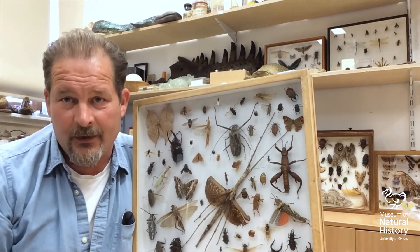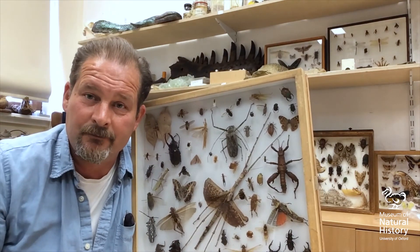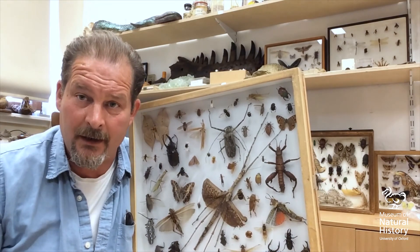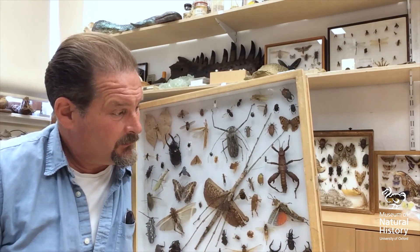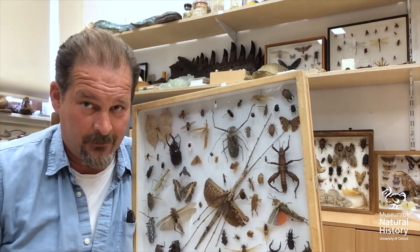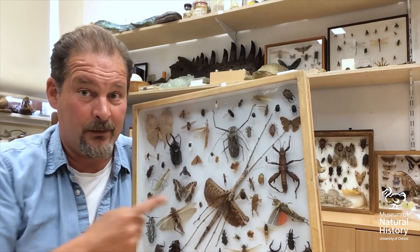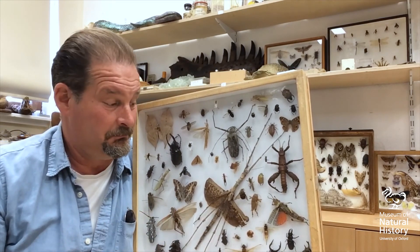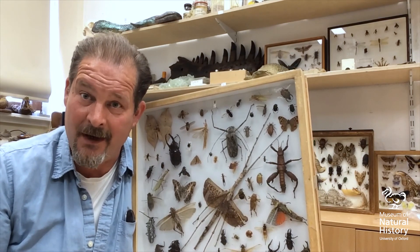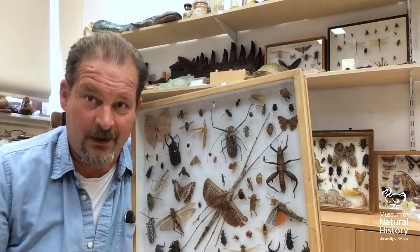So the reason it's important to study insects and the reason we have collections like this is because they are such an integral part of our life on the planet. Without the insects, we'd have nothing to eat, no chocolate, and we'd be drowning in dead stuff and poo. So pretty important to find out about them. And not just that - they're fascinating and you can find them anywhere. Have a look around your garden and see what you can find.